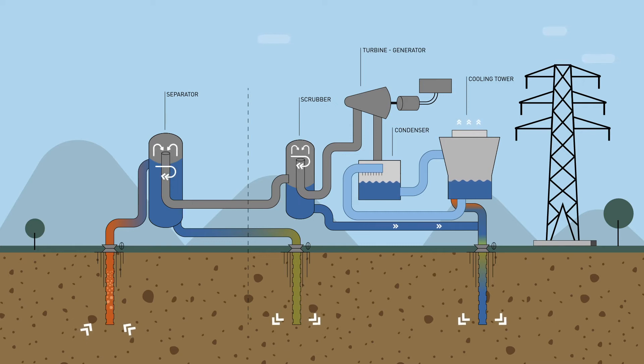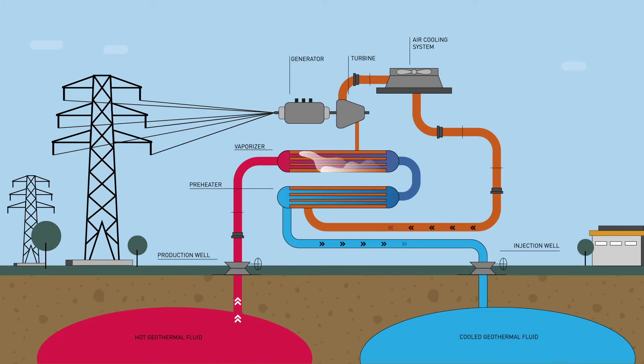Steam is used in dry steam and flash steam systems, where mechanical energy is converted into electricity in this process.